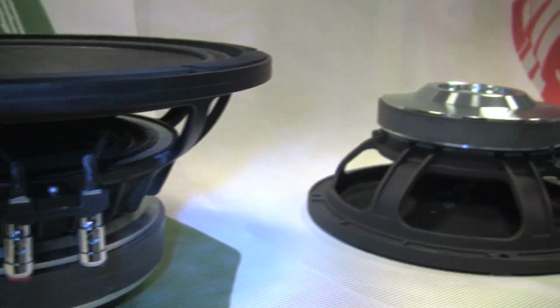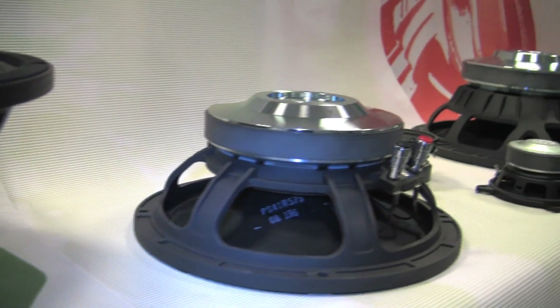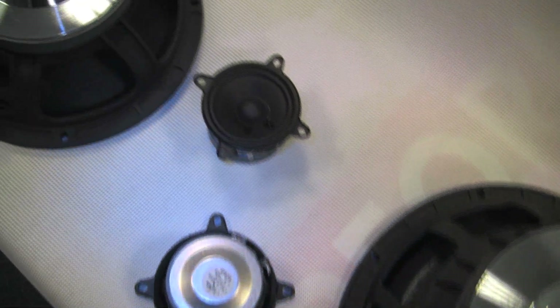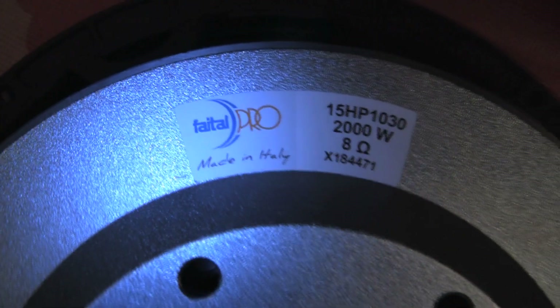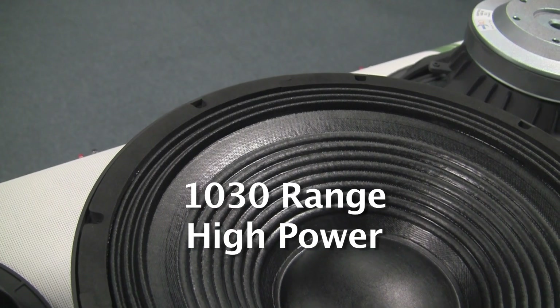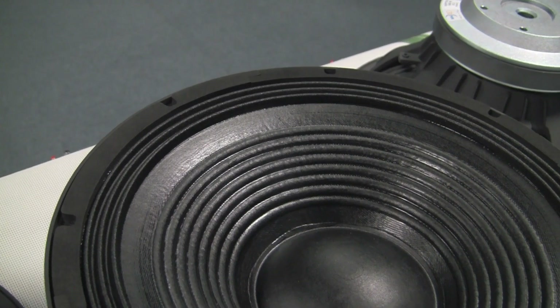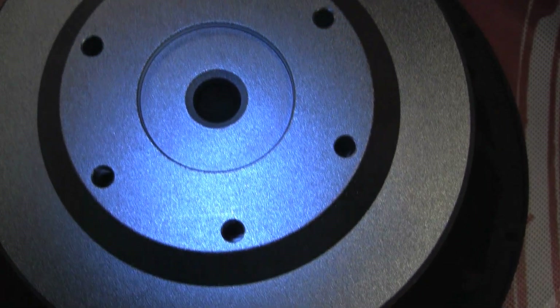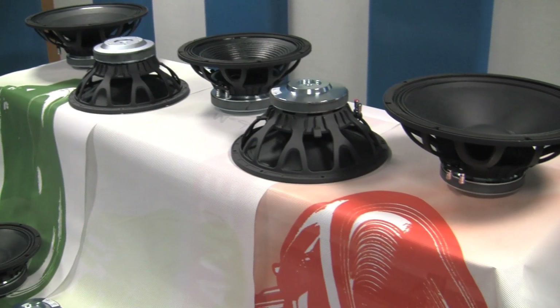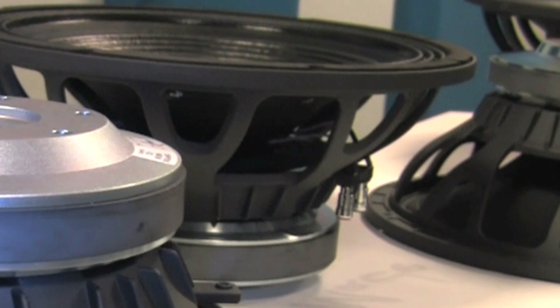Taking a closer look into the FITAL Pro ferrite range of products, we can see that the overall range can be broken down into major groups. The high power range family is called the 1030 family. This family is the concentration of FITAL Pro's experience and know-how in the ferrite world.